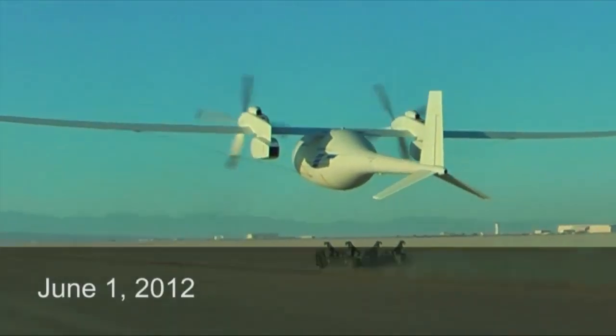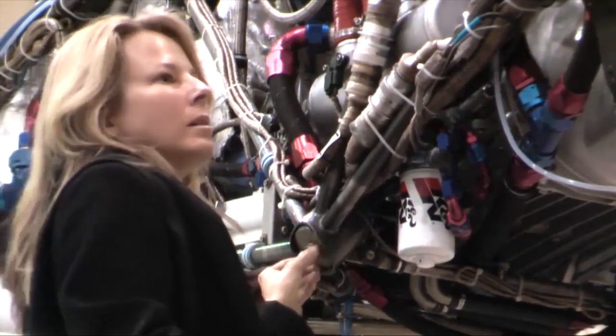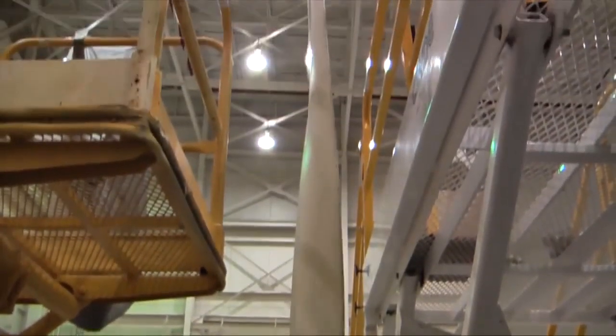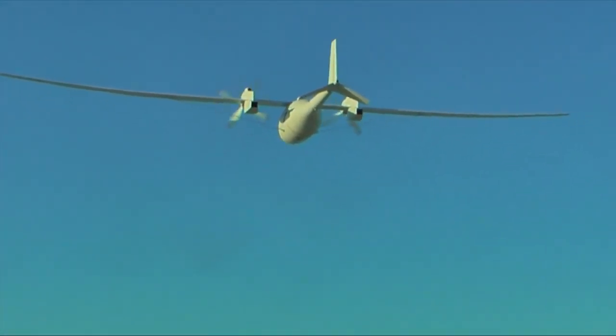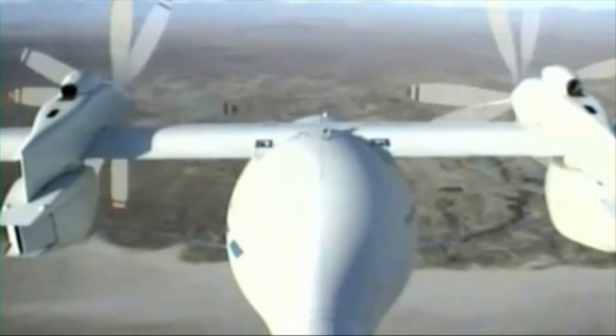After a successful 28-minute first flight last June, which reached an altitude of 4,080 feet, the Boeing team is prepping the demonstrator to fly longer and higher as it expands its envelope of flight and endurance. Phantom Eye is designed to reach altitudes up to 65,000 feet and remain aloft up to four days at a time.